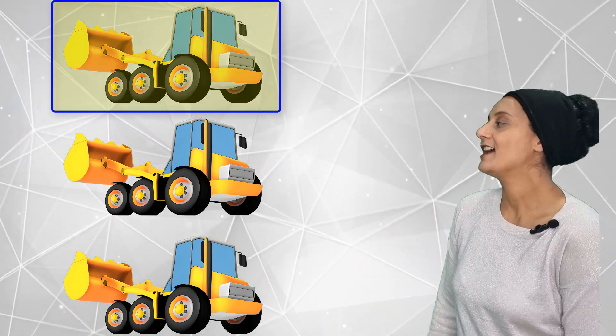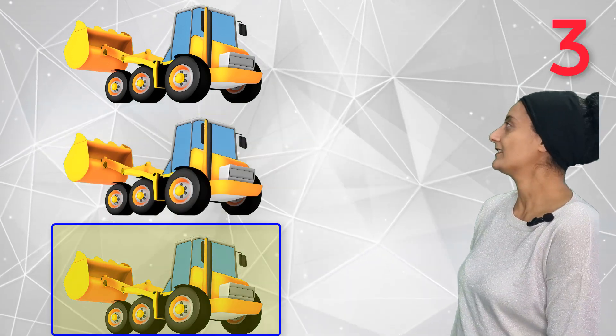Let's see the digger trucks. How many digger trucks can you count? They are 1, 2, 3 — three digger trucks!